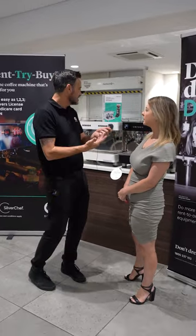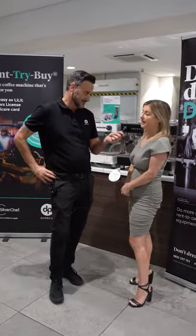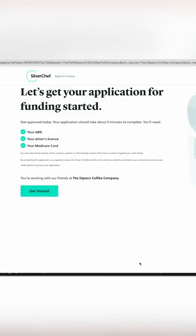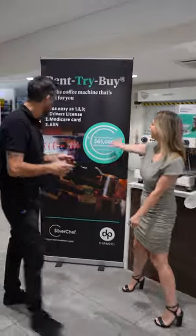Hey Nicole, what's the simplest way to apply for Silver Chef finance? The best way to apply is if you're browsing the Depachi website, click on 'Apply Now' and it'll take you straight to our application. It's as easy as that.